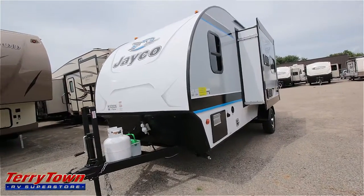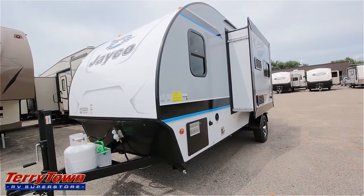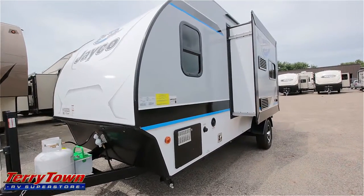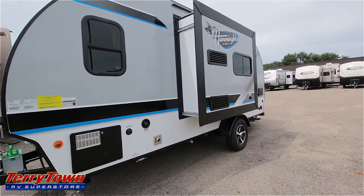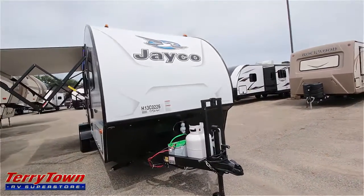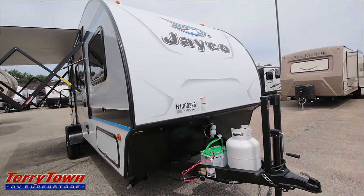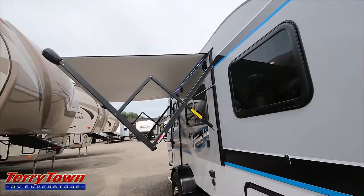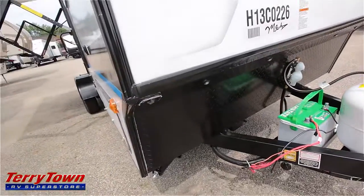The 17RB is a rear bathroom unit and it has a larger sized rear bathroom. It does have a single slide out like one of the other Hummingbirds, but the bathroom is in the back. Like the other Hummingbirds, it is laminated, it has a one-piece roof, same sleek look, same LED light strip, and power awning — I've actually put it out a little bit here, not all the way out because of the other units parked nearby.